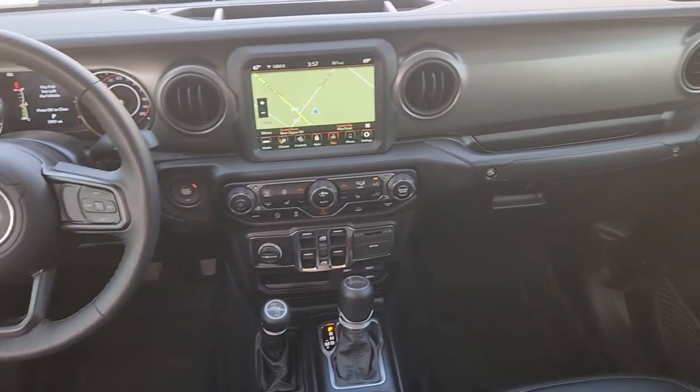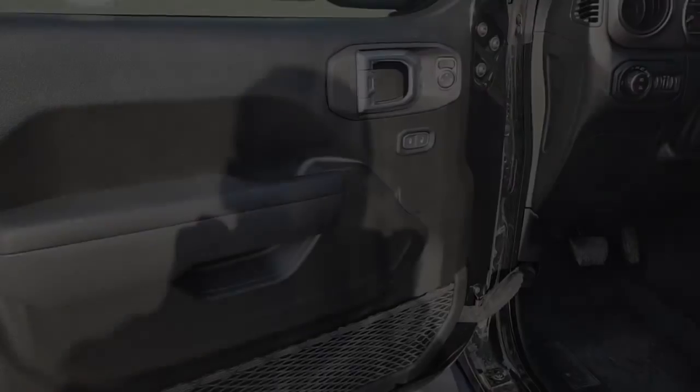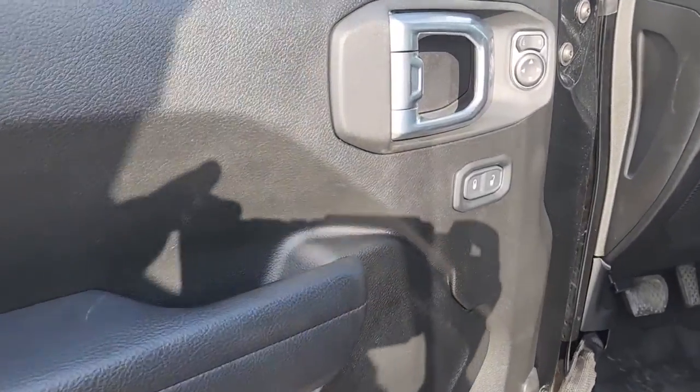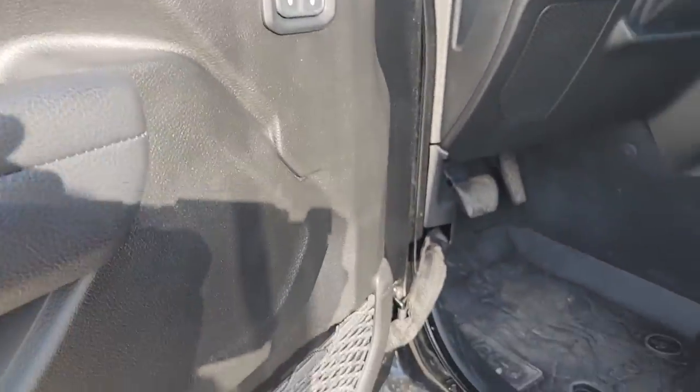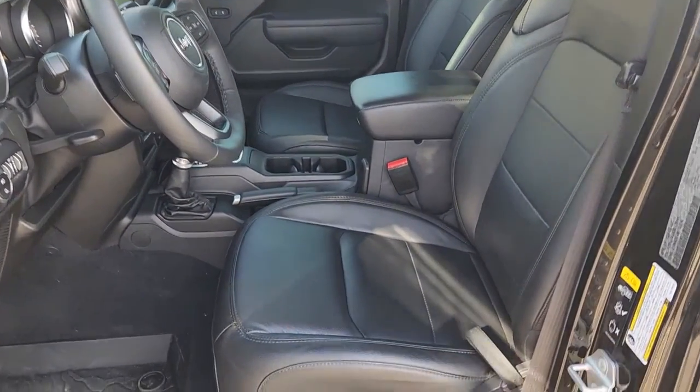The following are some of this vehicle's highlighted options: keyless entry, navigation system, sun/moonroof, heated driver's seat, satellite radio, backup camera, fog lamps, Bluetooth connection, electronic stability control, steering wheel audio controls.